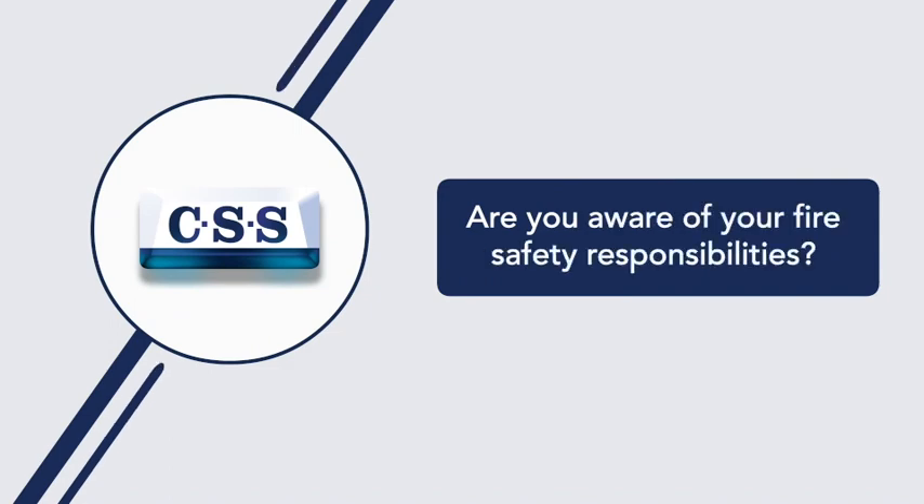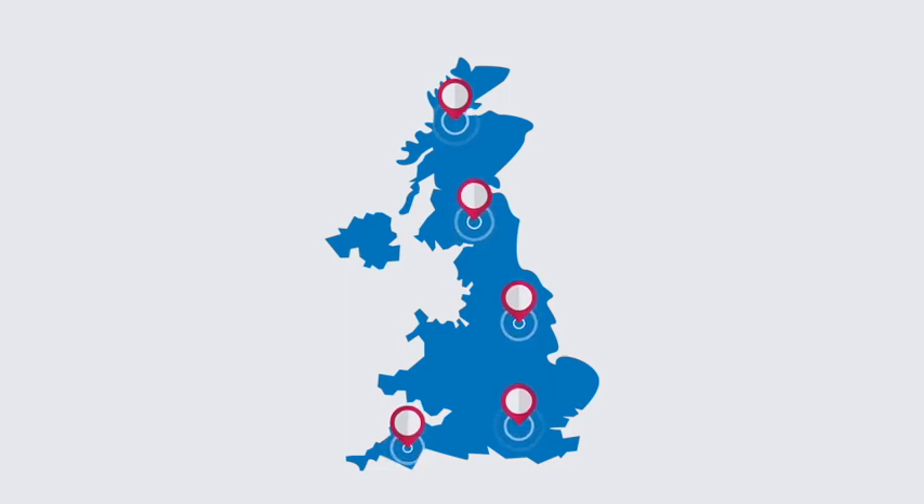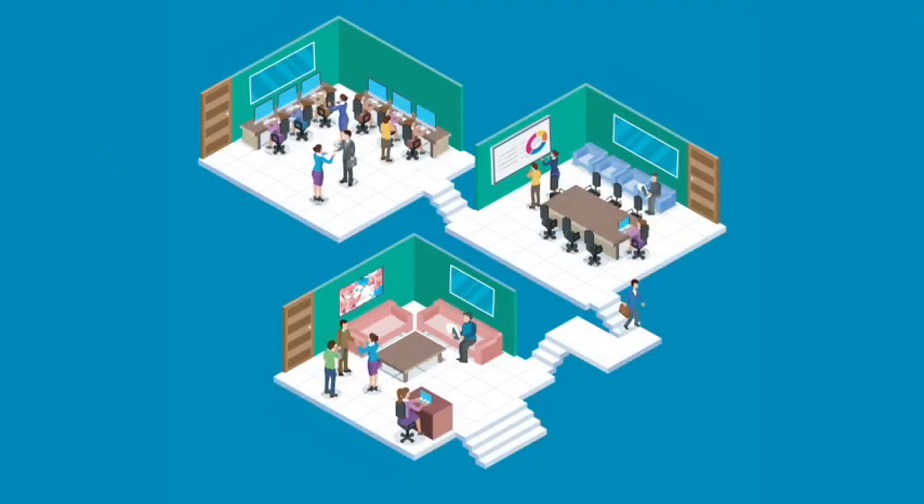Are you aware of your fire safety responsibilities? If you are the owner or occupier of a non-domestic building in the UK, you have a legal obligation to protect your staff, visitors and property from fire.